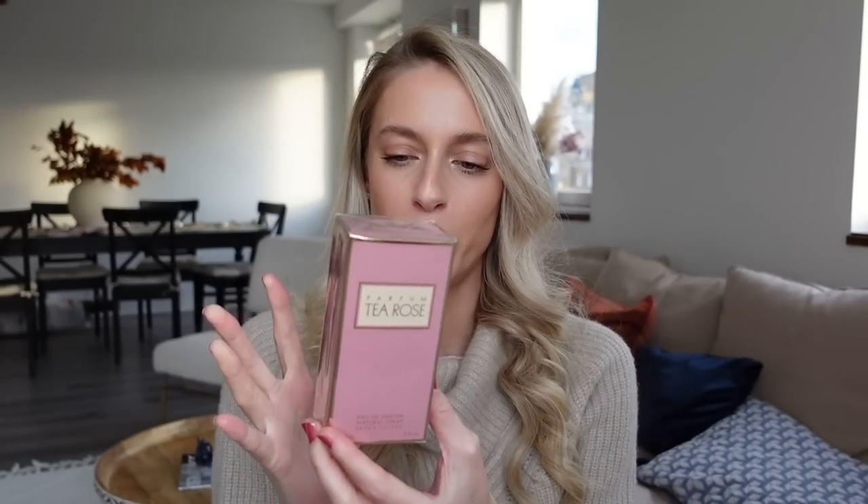Next, we also have a Parfum Tea Rose. This is a soft, fresh rose garden type of perfume. I haven't tried it on my skin yet — I haven't opened it yet — but I did try it on a blotter whilst I was there.